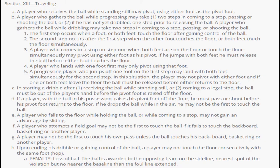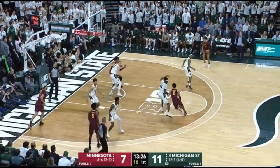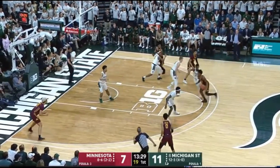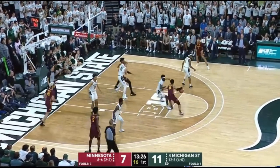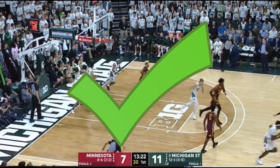The next rule is from section C: starting a dribble after receiving the ball while standing still or coming to a legal stop. The ball must be out of the player's hands before the pivot foot is raised off the floor. From the same Michigan State and Minnesota game, the player drives into the post, pivots off his back foot, turns back around, and makes a jump shot. In slow motion: he drives to the foul line — one, two — and shoots the ball off. It is not a traveling violation because he gets it off after the second step is taken.